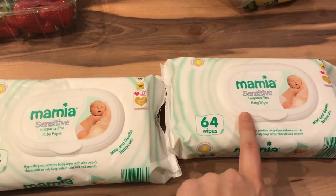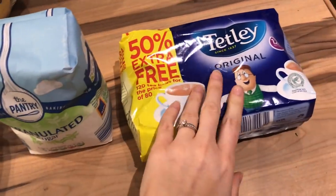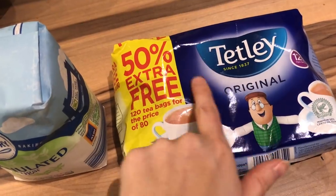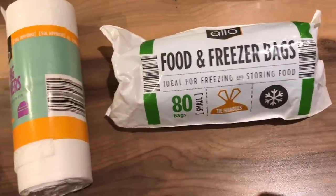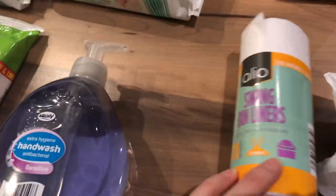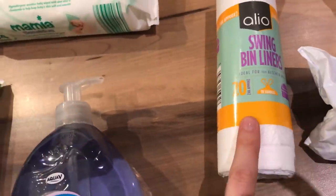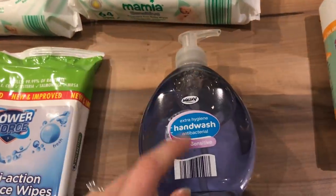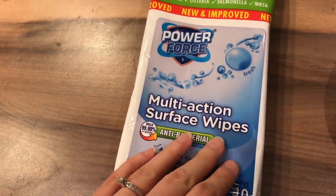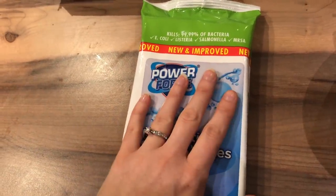I got two packets of Mamia sensitive wipes just to keep us going so we wouldn't run out. I got another bag of sugar because we're getting a bit low. I got a pack of Tetley tea bags — the kind I like — and we've nearly run out, plus they've got 50% extra free. I got a packet of food and freezer bags, which are really handy. I got a packet of swing bin liners to keep upstairs — I've already got some downstairs but it's handy for emptying bathroom bins. And I got the anti-bacterial sensitive hand wash to refill the hand wash dispensers in the bathroom, plus a packet of multi-action surface wipes as an emergency backup.